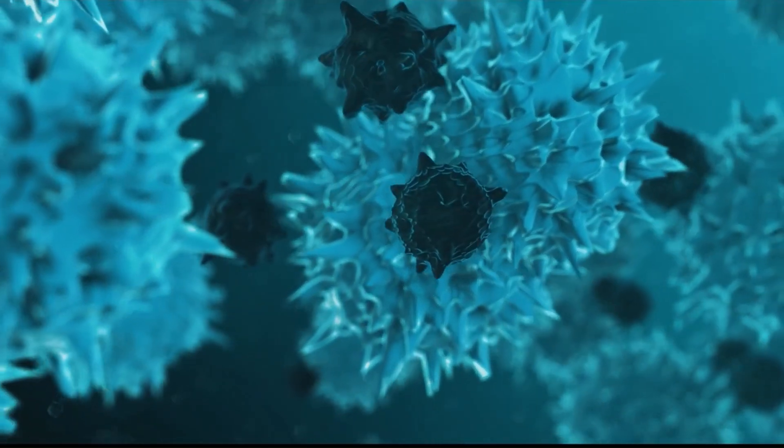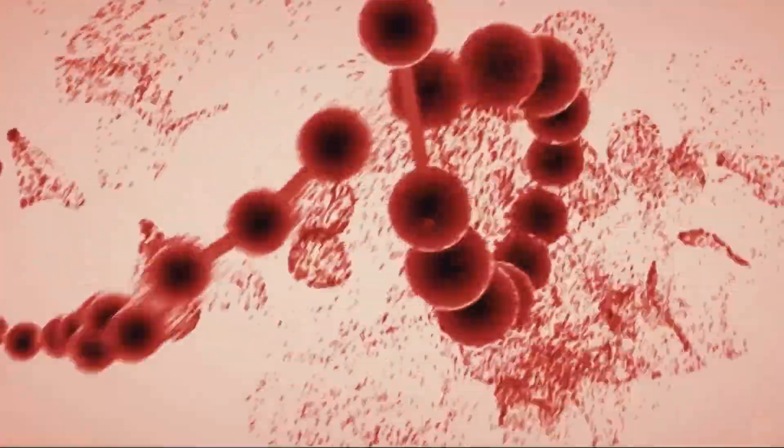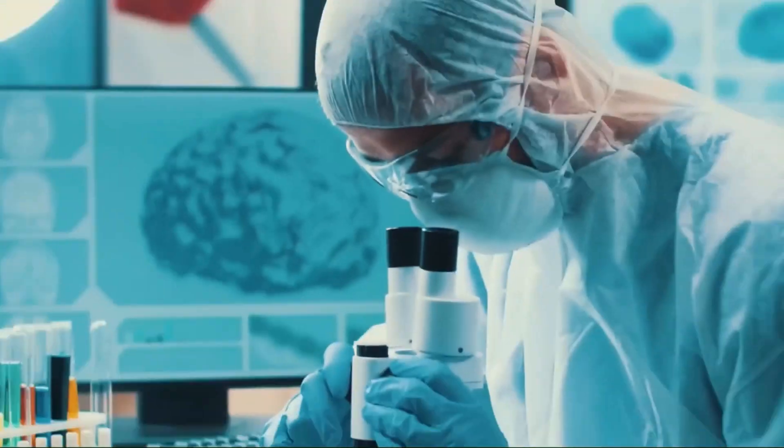Future of nanotechnology: nanotechnology is a rapidly evolving field with immense potential. As researchers continue to develop new applications and address challenges, we can expect to see even more exciting advancements in the years to come.